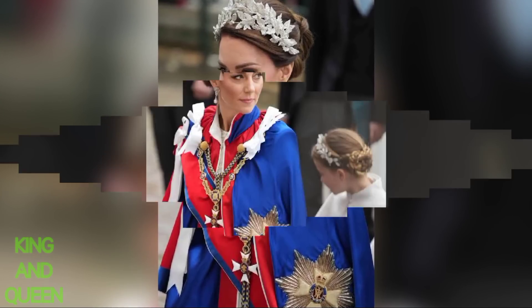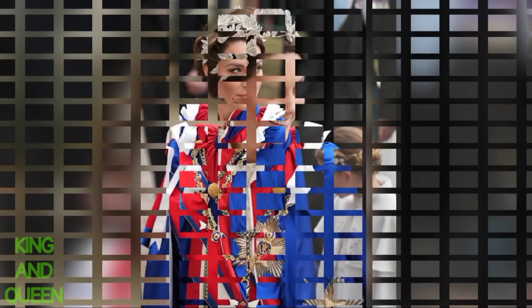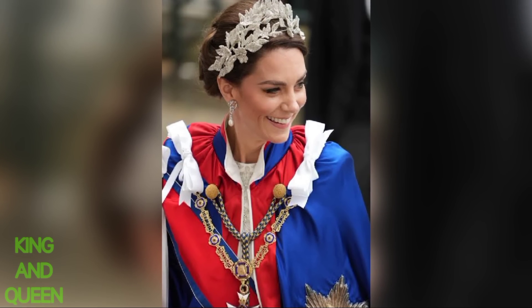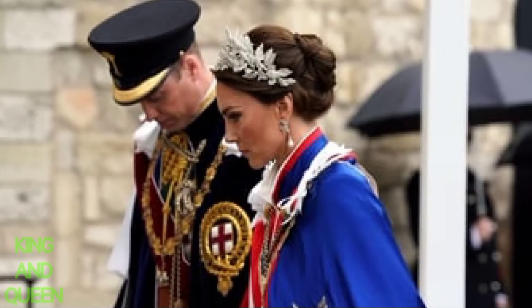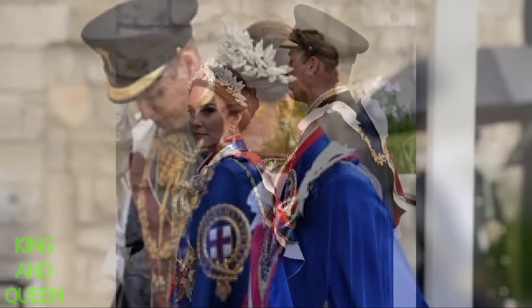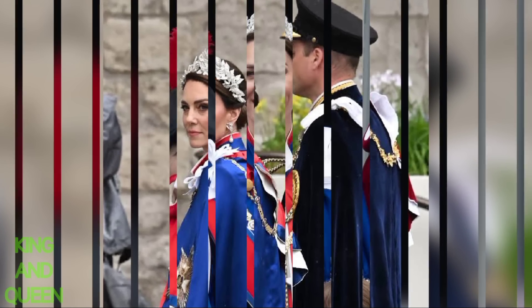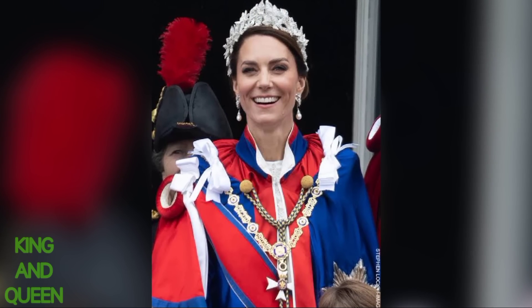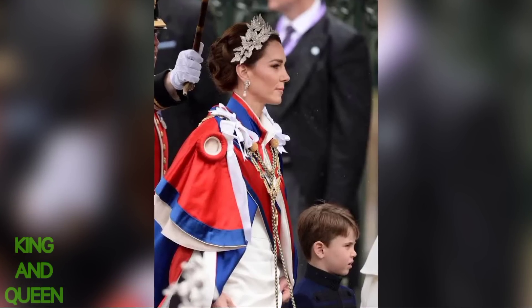Kate completed her outfit with a three-dimensional leaf embroidered headpiece made of silver threadwork, crystal, and silver bullion, designed by Jess Collett and Alexander McQueen. It has been said that King Charles and Queen Camilla did not want the Princess of Wales or Sophie, Duchess of Edinburgh, to attend the ceremony wearing an official tiara.